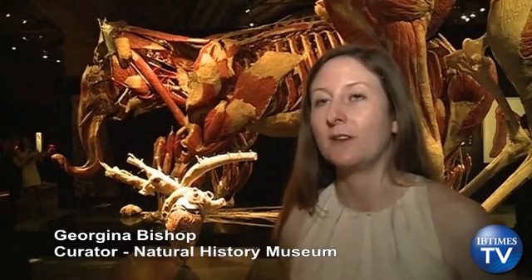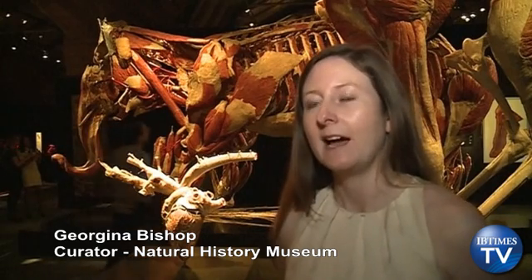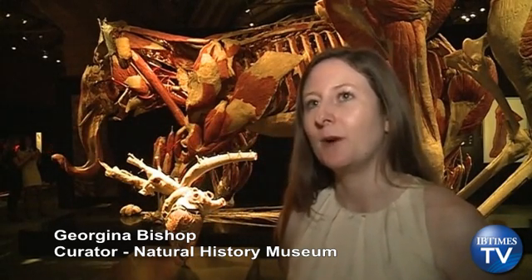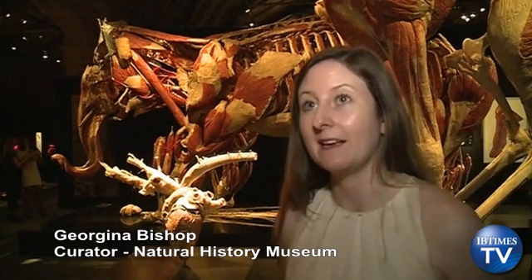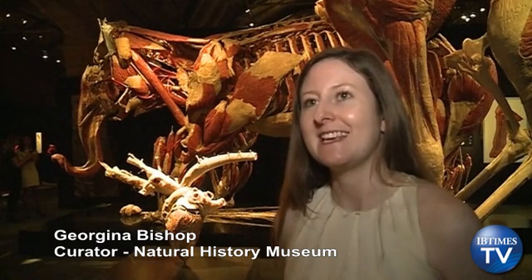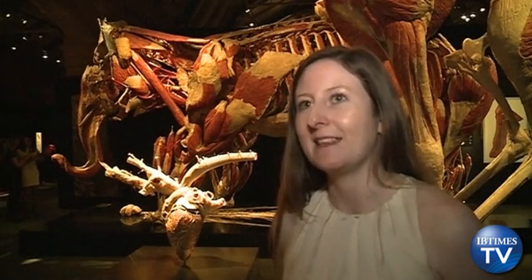The exhibition opens on Good Friday the 6th of April and runs until the 16th of September. We really want visitors to learn more about the anatomy and physiology of the animals on display. It's a really unique chance for visitors to see under the skin of animals and see them in a way that they've never seen before.